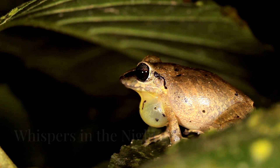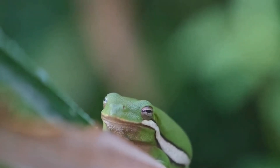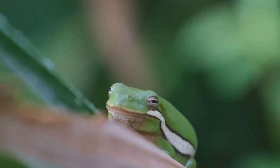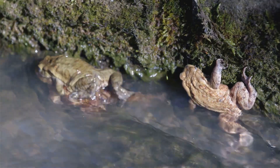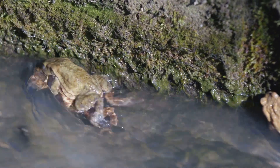At night, glass frogs fill the rainforest with high-pitched calls to attract mates and defend territory. Their subtle whistles cut through the jungle's noise, signaling to rivals and potential partners. If challenged, males may wrestle for dominance. Some even use visual signals, creating a complex language for life in the dark.